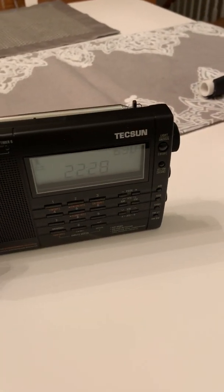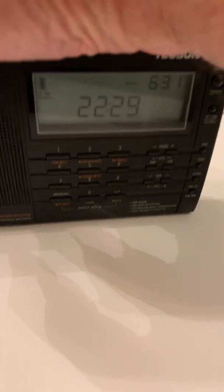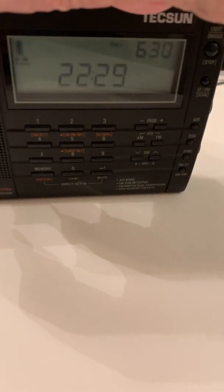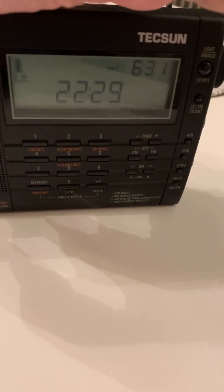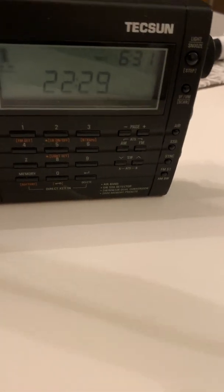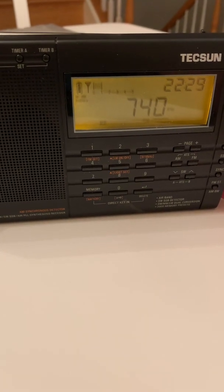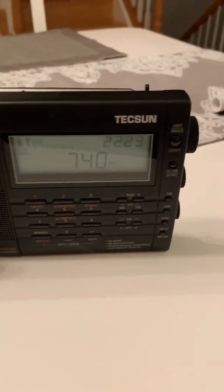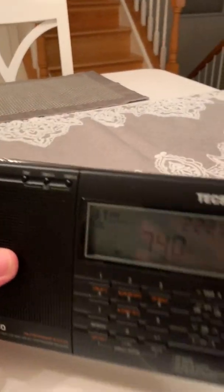The station I'm going to try to receive tonight is 740 on the AM dial, which is out of Toronto, Ontario, Canada — CFZM. That normally comes in fairly decently in the evening, but tonight propagation is not good and I'm getting basically nothing out of this.